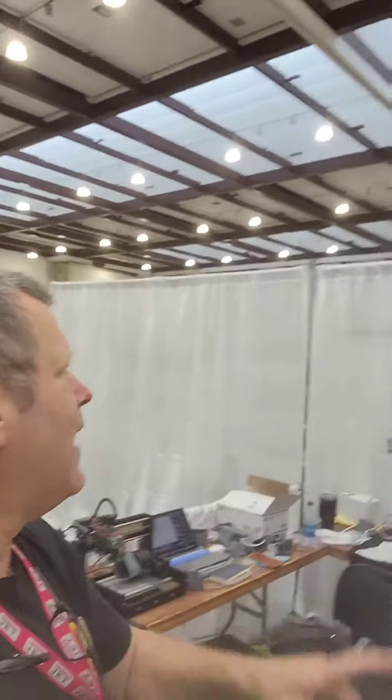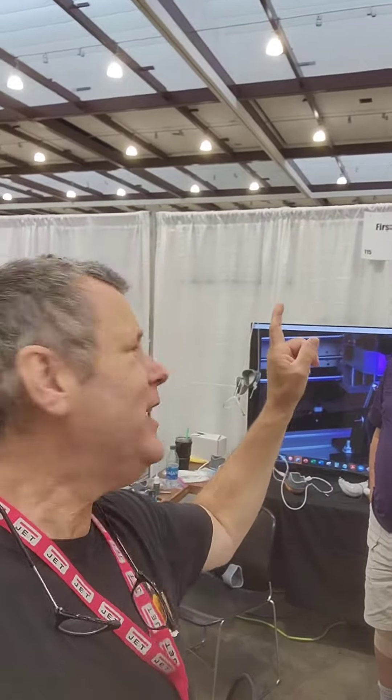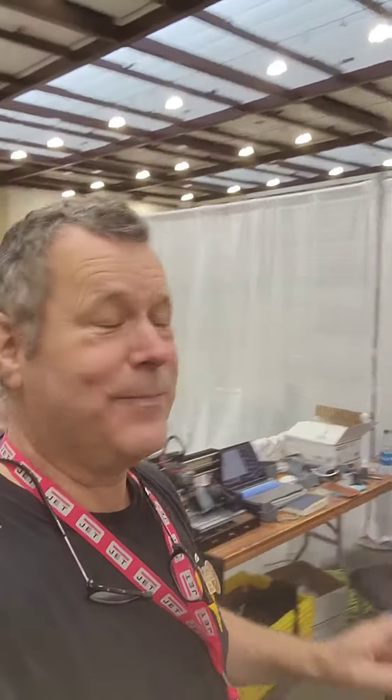Check them out. New company, FirstWave3D.com. Check it out, and you'll see me wearing this thing next week in the shop. Thanks for watching.